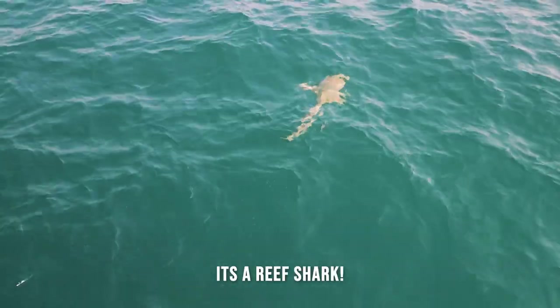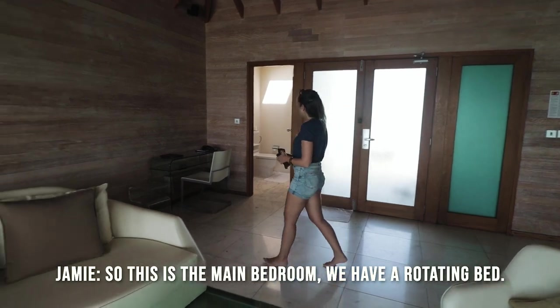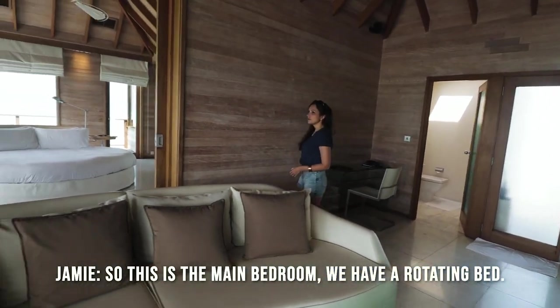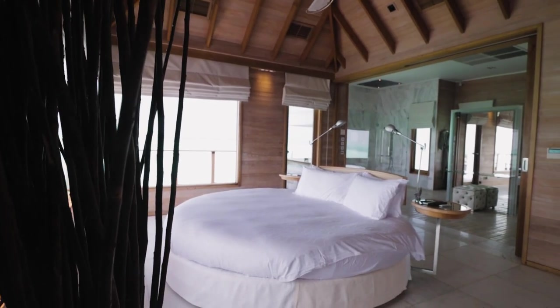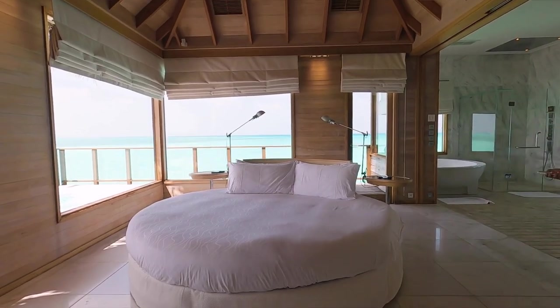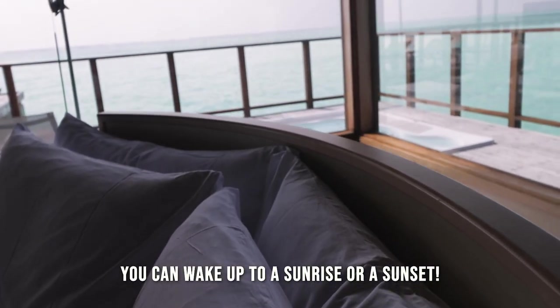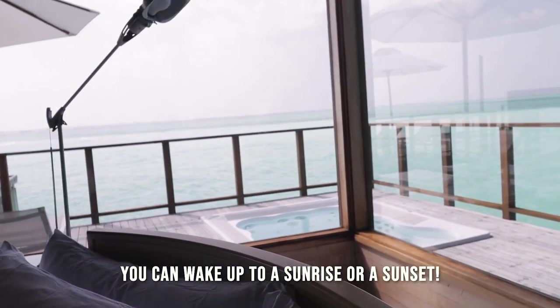It's a real shark! So it doesn't do anything. This is the main bedroom — we have a rotating bed. You use a controller to adjust it so that you can face the sunset. You can wake up together with the sunrise and sunset.